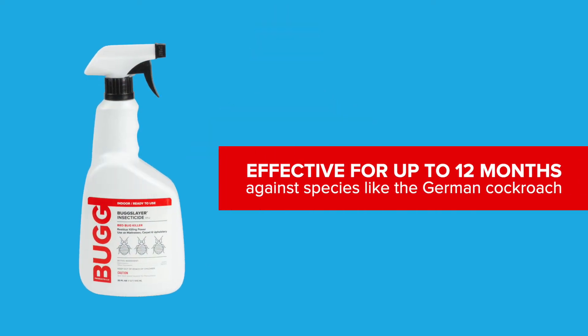Similar to all our Bugslayer products, this formula has the longest residual killing power, effective for up to 12 months against species like the German cockroach, applied directly to surfaces where pests are bothered. Insects that come in contact with treated areas will eventually die.